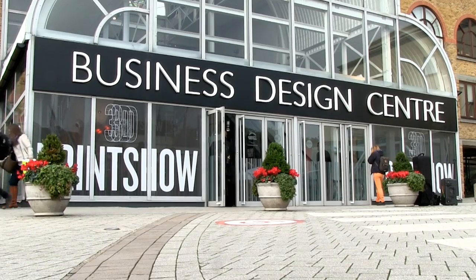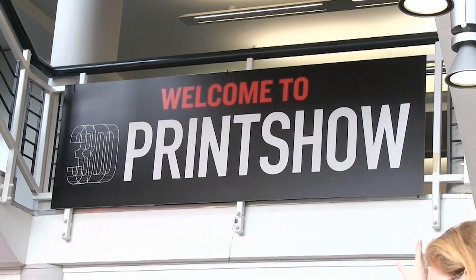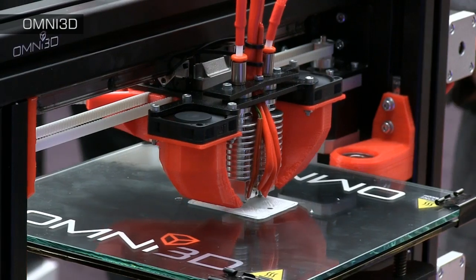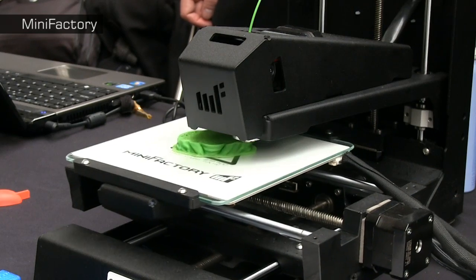Welcome to another video from ExplainingTheFuture.com. This time I'm at the Business Design Centre in London for the 2013 3D Print Show. So let's cue some music and delve into the world of 3D printing.